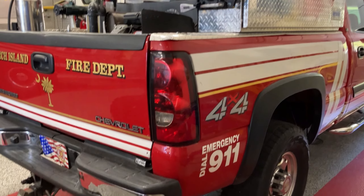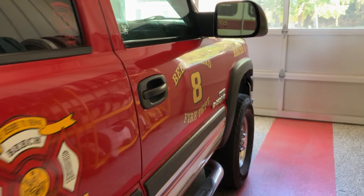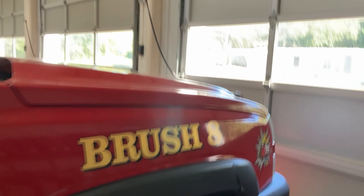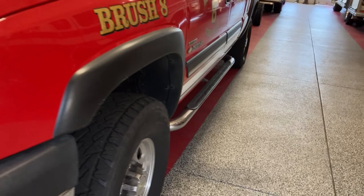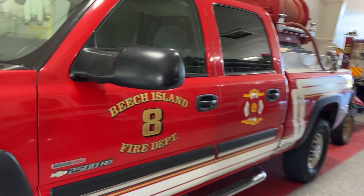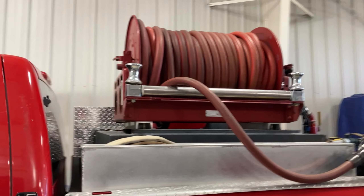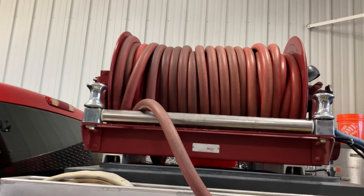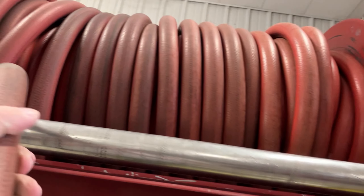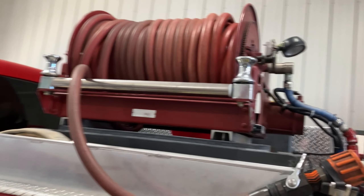Here's our Brush Truck 8 — she's a Chevrolet. Basically the whole front end underneath has been redone. She's a good running truck. Now for those of you who saw the video where the hose was all tangled up in a mess when I was rewinding it out on a call — that's not what we normally do. We get back here and kind of straighten it out — that looks a bit messy there but normally it's straighter than that.